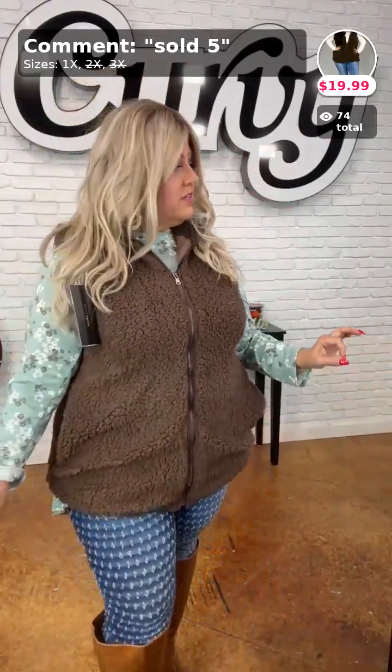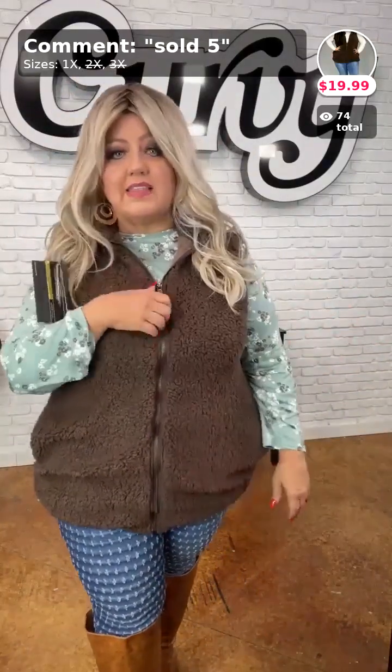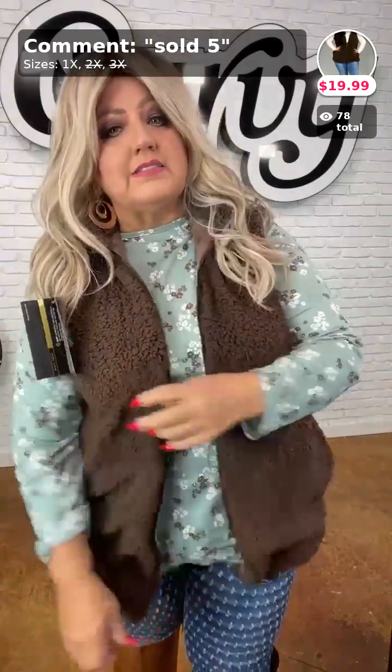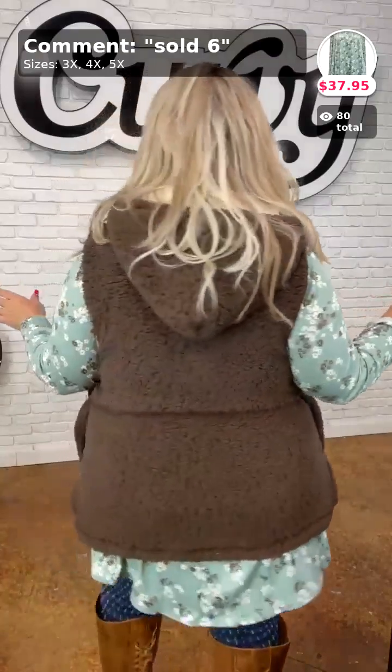This is a great way to stay warm without bulky — I just can't stand coats. I have to take them off before I can drive. This is a good alternative to keep you nice and warm without wearing a big bulky coat. There's one left, number five, only $19.99.